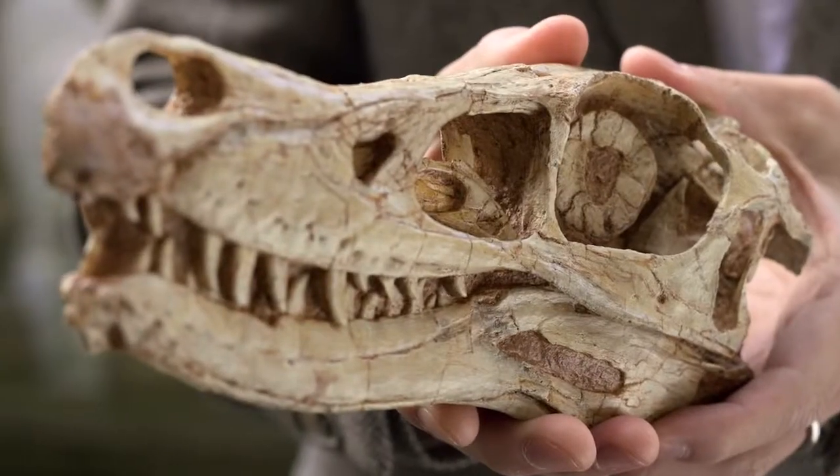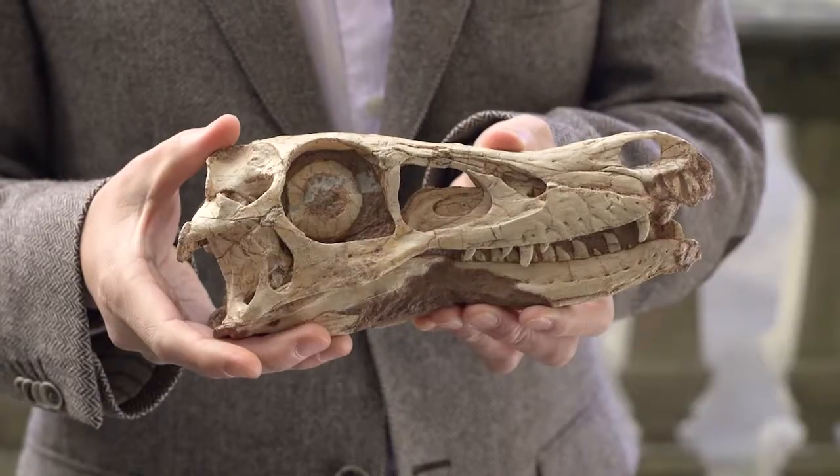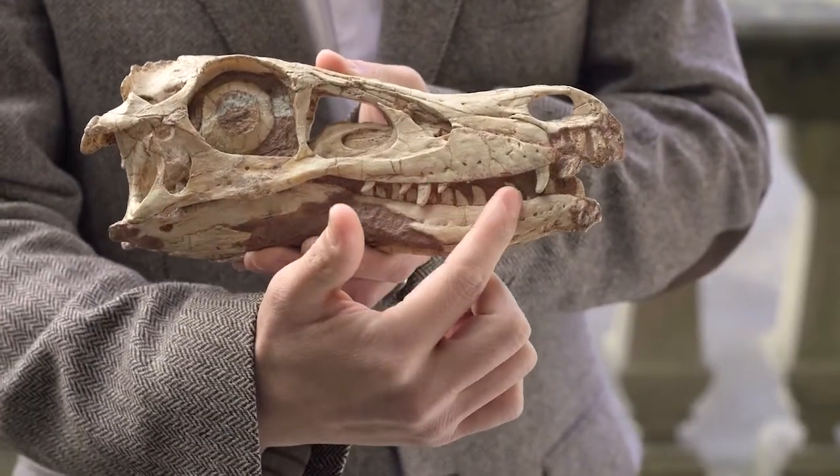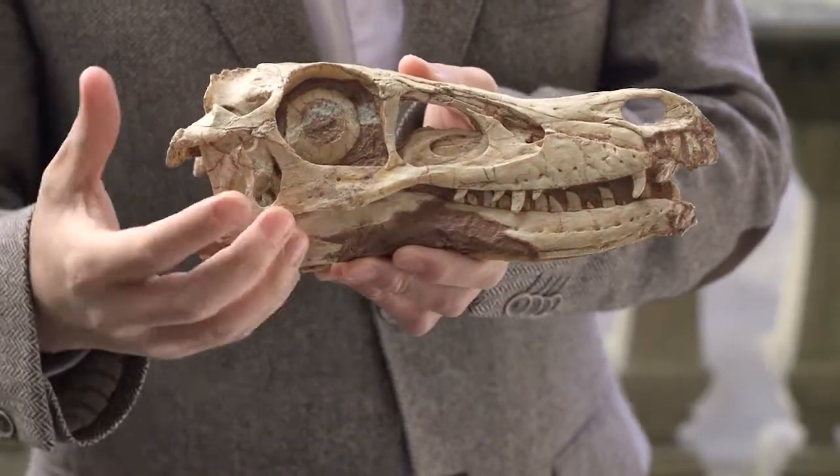The dinosaur in my hands is called Lingharaptor, which was found in 2010 in the Gobi Desert. We can see from the teeth that they are really sharp and curved, which means this dinosaur is a carnivore and they eat a lot of meat.